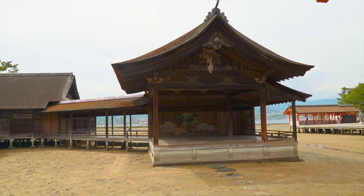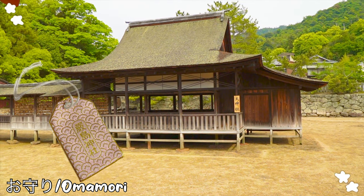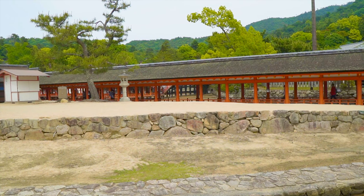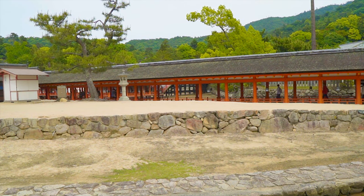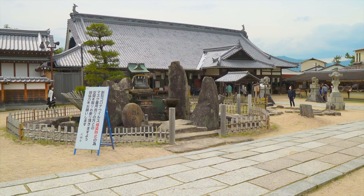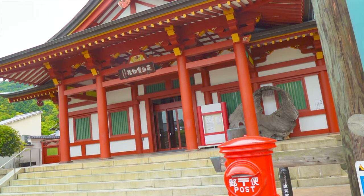I didn't show this in the video, but you can also purchase omamori — Japanese lucky charms. They have omamori for traffic safety, childbirth, education, and good fortune. You can buy one for yourself or gift it to family and friends to well-wish them. They cost about 500 yen to 1,000 yen depending on which amulet you plan to buy.